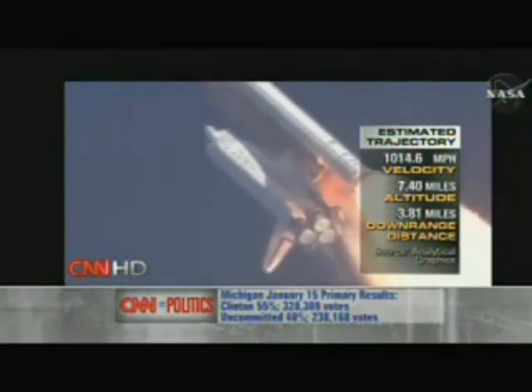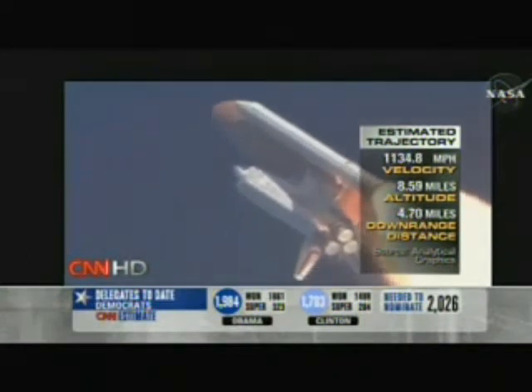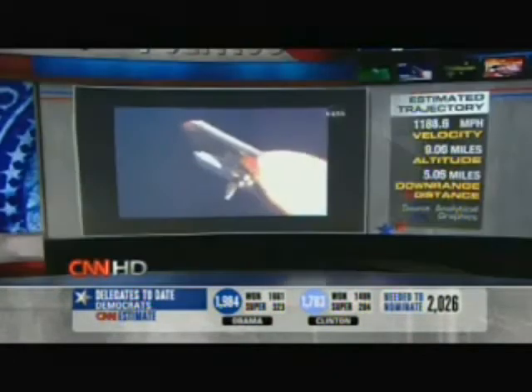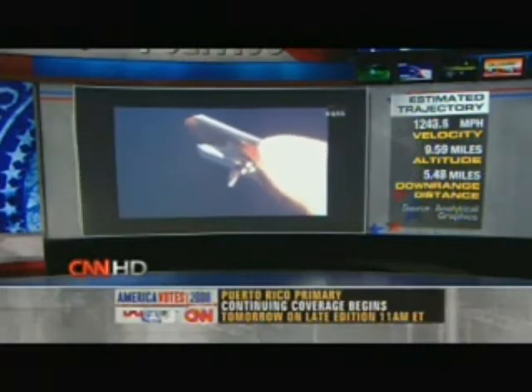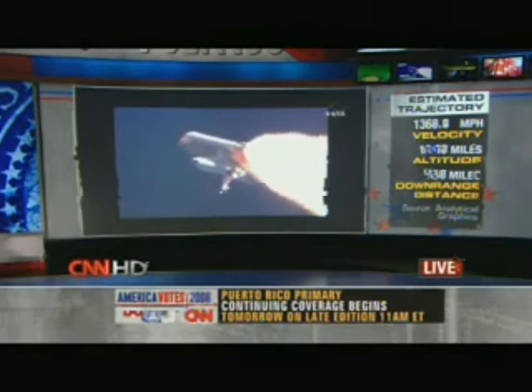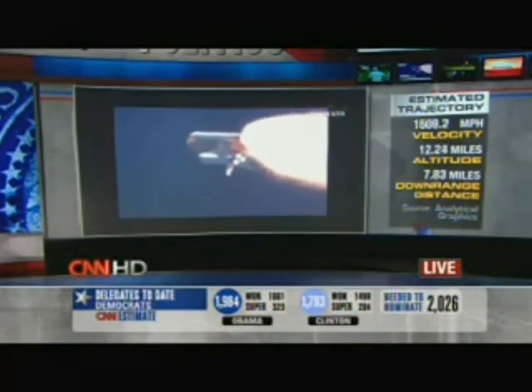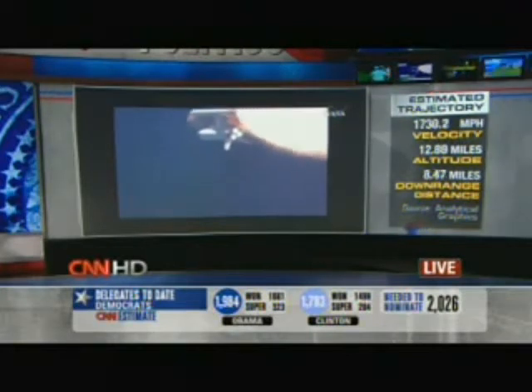Discovery, Houston, go with throttle up. Roger, go with throttle up. Throttle up call acknowledged by Commander Mark Kelly, joined on the flight deck by Pilot Ken Ham, Flight Engineer Ron Guerin, and Mission Specialist Karen Nyberg. Down on the mid-deck are Mike Fossum, Aki Hoshide, and Greg Shamitoff, heading for a half-year on the International Space Station.